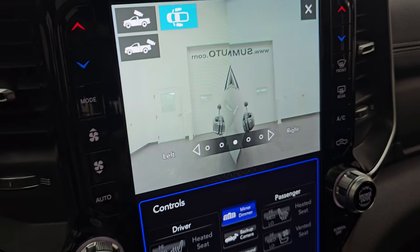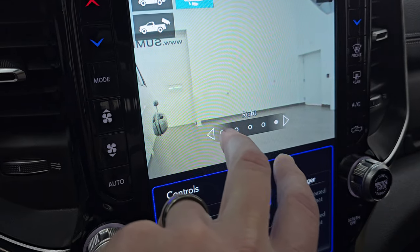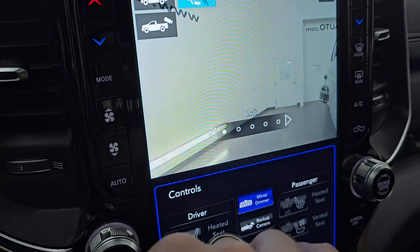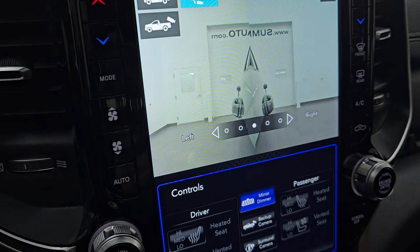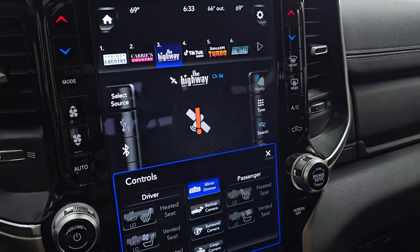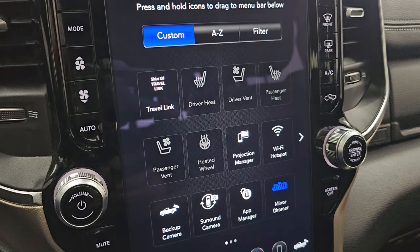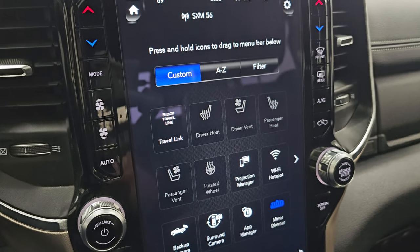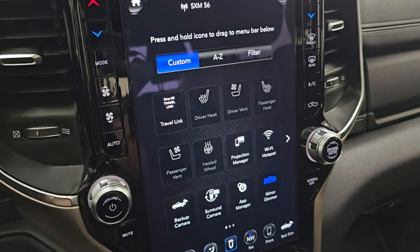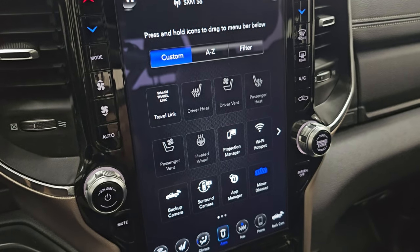The down-the-side camera is my favorite on the whole truck — if you're backing up a camper or a boat, it would be amazing to see where you're going and you can adjust it left or right. The system also supports Android Auto and Apple CarPlay projection, so if you've got a nav app on your phone, you can project it right up on the screen. We did a demo on Android Auto — it's linked in the description below.